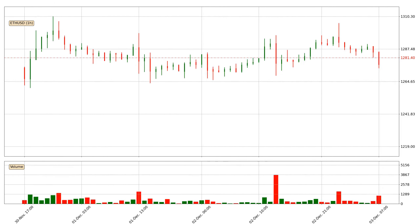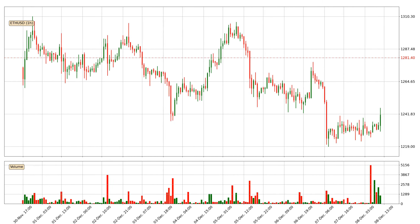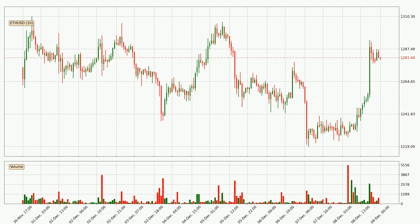Hey fellow crypto enthusiast, welcome to today's quick trend analysis. Let's jump right into it. In today's video you will find out how the price of Ethereum has changed and what the technical indicators EMA, RSI and MACD are showing. If you are not familiar with the indicators, check out the explanation videos down below in the description.